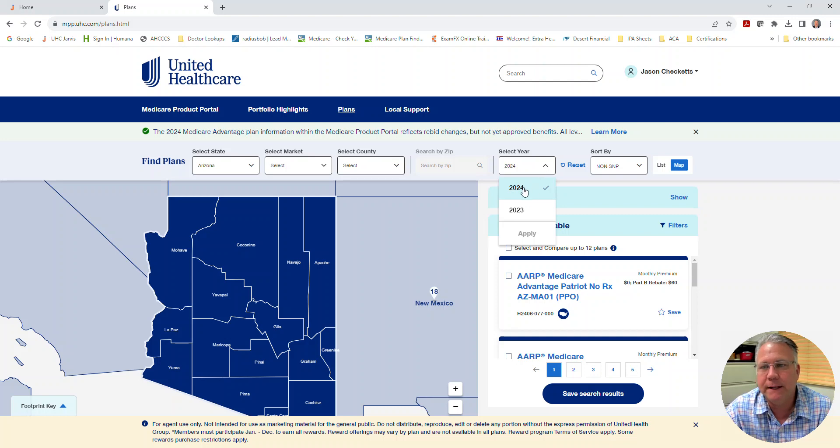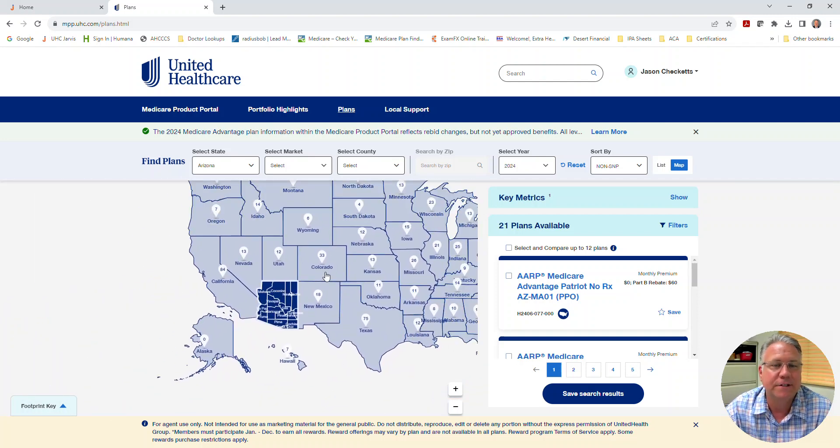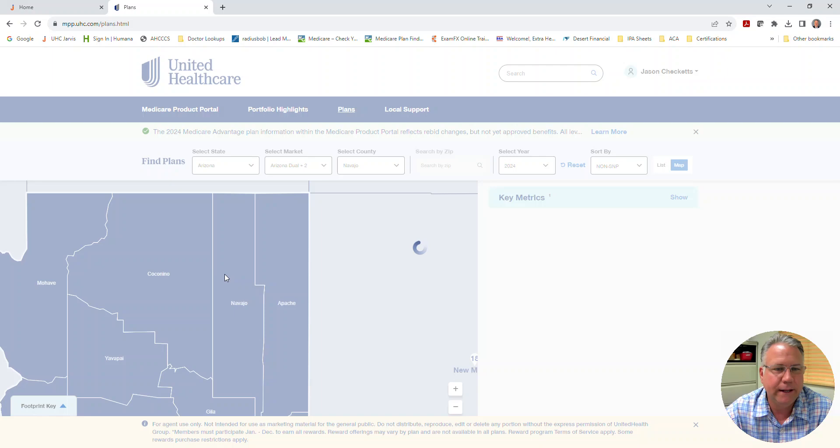I'm going to keep it at the 2024 plans and give you an overview. By the way, this is a nationwide tool now, so if you're licensed in other states and want to quickly look at what options are available in those other states, now you can.